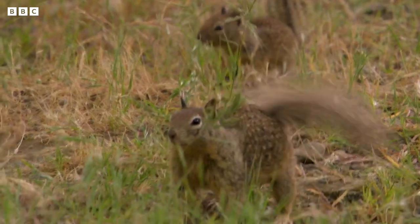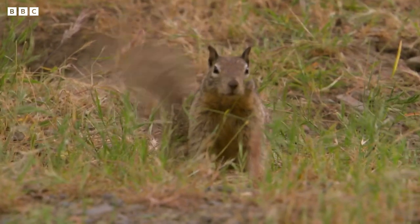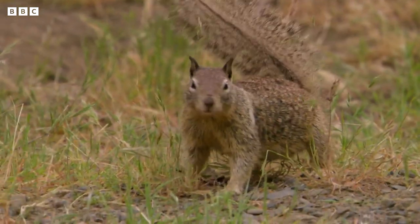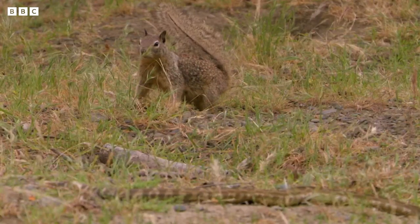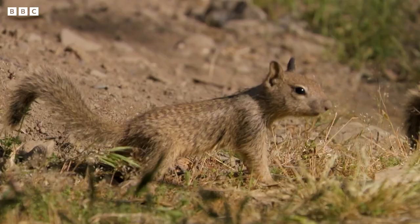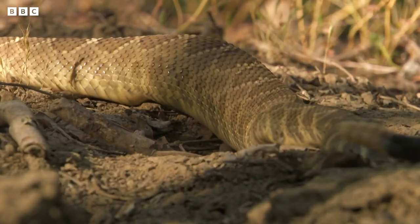To stay safe, these kits need to learn a few tricks from mum. First, shake your fluffy tail. She's not entering a dance competition. Shaking her tail is actually a good way of putting off unwanted visitors. It's a way of telling the snake that she's on her guard. Show us your moves, little one. Ha-ha. That's it. Clear off, Mr. Rattlesnake.